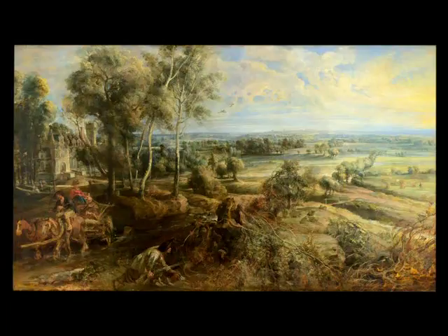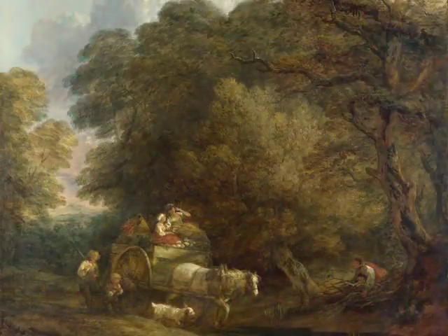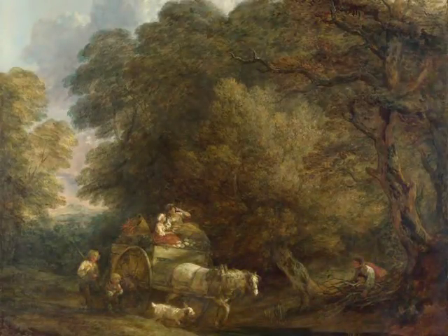Constable was much interested in great past masters of landscape. Rubens' Autumn Landscape with View of Het Steen in the Early Morning, which we saw in Lecture 14, was owned by Constable's patron Sir George Beaumont, and the painter had first seen it in 1804. 17th-century Dutch painters such as Jakob van Ruisdael and British predecessors, especially Gainsborough, also influenced Constable generally.